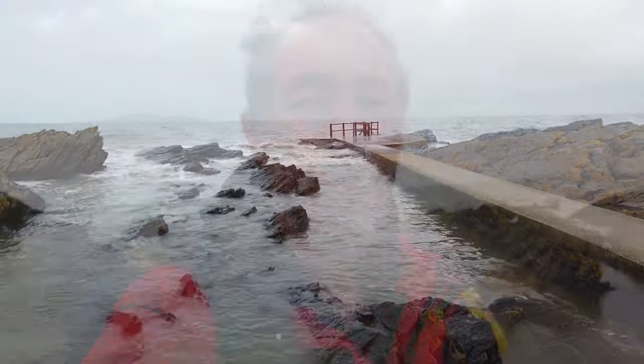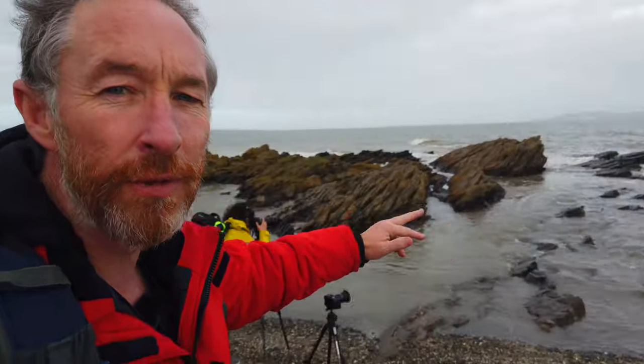Welcome back to the channel and the vlog. Today I'm at a location for the first time and I want to make a video about how I approach a new location when I haven't visited it before. I'm here with some other photographers — I've just finished doing a workshop. We had a fantastic time in Donegal and then went up to the north of Ireland. Now where we are is a place called Port Marnock in Dublin, and I've never been here to take photographs before.